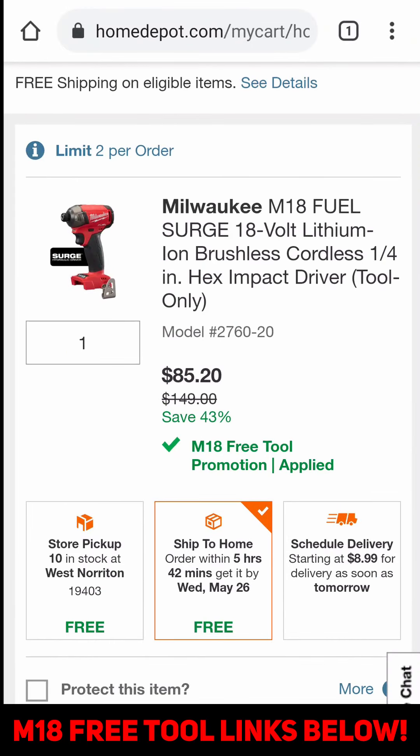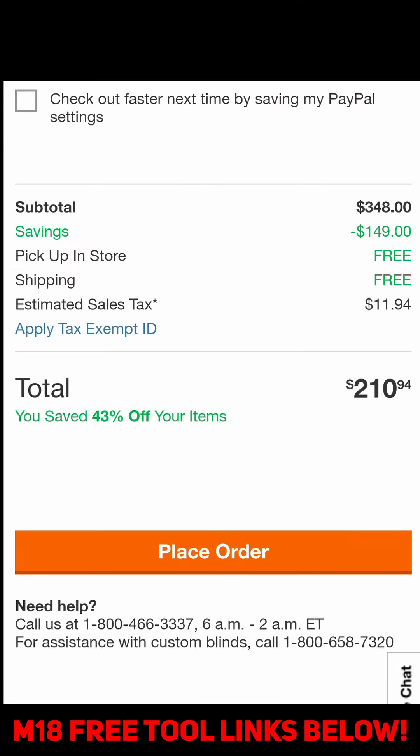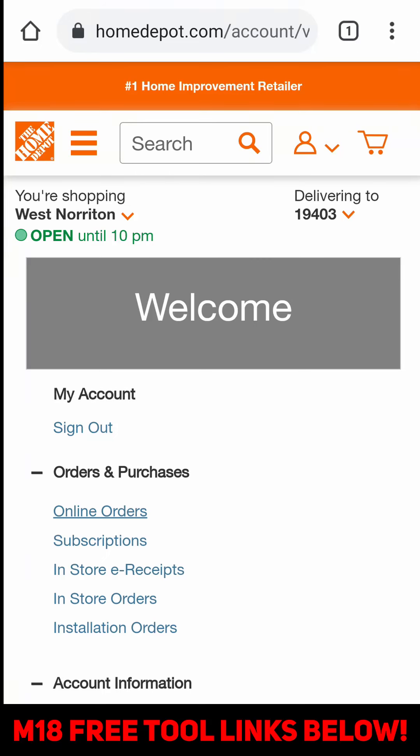So I'm going to pick store pickup because it's available in my area. Let's go to checkout. I'm going to place my order — my account, online orders.